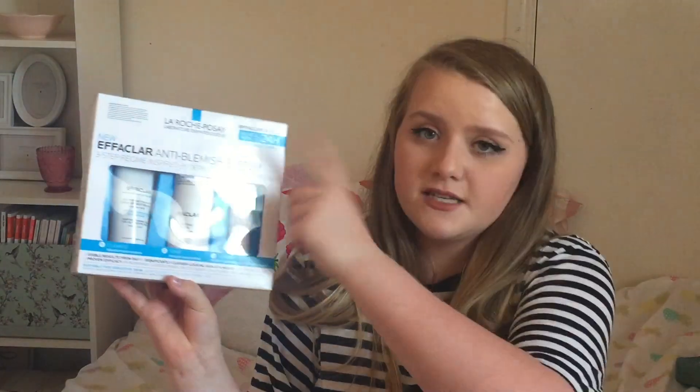That was all the makeup stuff. Now I'm going to move on to skincare and hair care. The only skincare products I got were the La Roche-Posay Effaclar Anti-Blemish System. In here you get three products — I think they're full sized — and this is a six week supply.